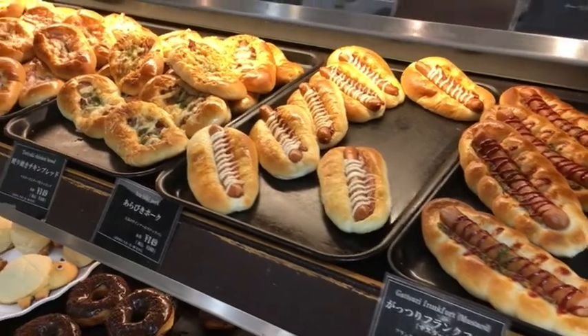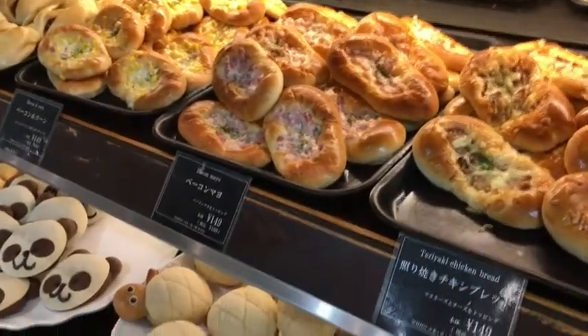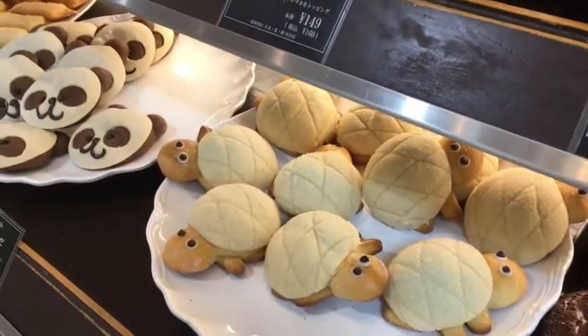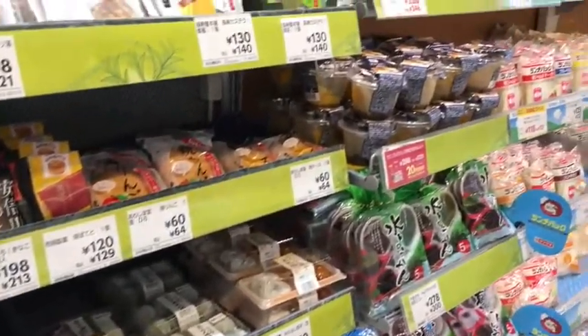But this is ultimately what I came here for, which is the supermarket. I did hear before I came that the Japanese like to put all kinds of things into their breads, which apparently they do. Oh, look at these — they're so cute! Delightful desserts. I have no idea what most of them are, which for me is all the more reason to try them.